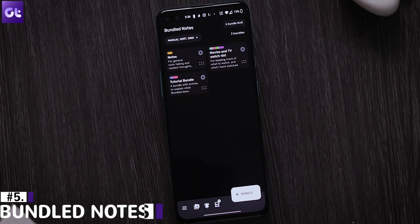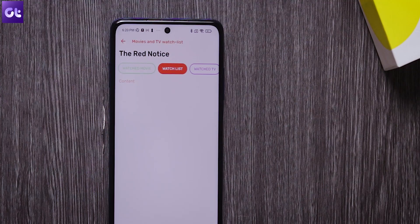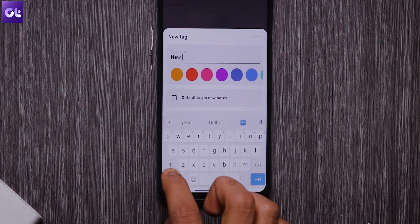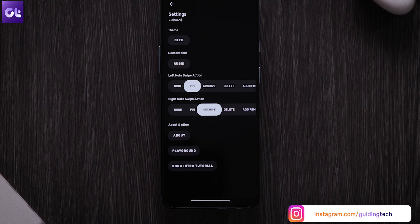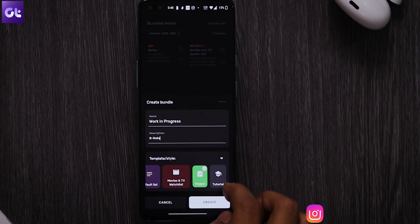Now, if you want an app that resembles Google Keep but offers more features and does not track you the way Google does, make sure to check out Bundled Notes. It's a powerful app that lets you jot down notes, create tasks, add reminders, and manage lists. What makes it unique is that it allows you to organize notes into bundles using tags and custom sorting options, making it easy to manage your notes. Also, unlike other note apps, it comes with a pure OLED mode as well. The beautiful interface and the lovely animations make it quite appealing to use while also being super productive.